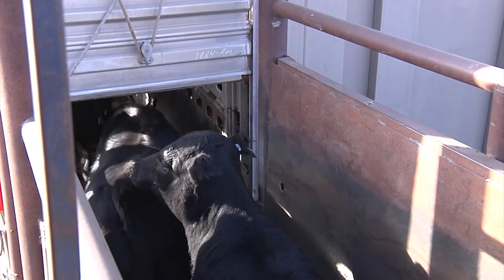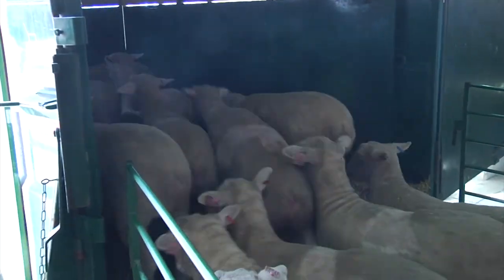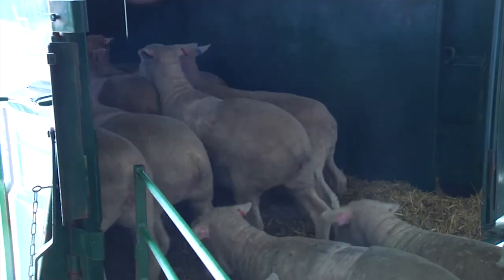Examine animals as they're being loaded. Don't load sick or injured animals; instead, sort them out for examination and possible treatment.